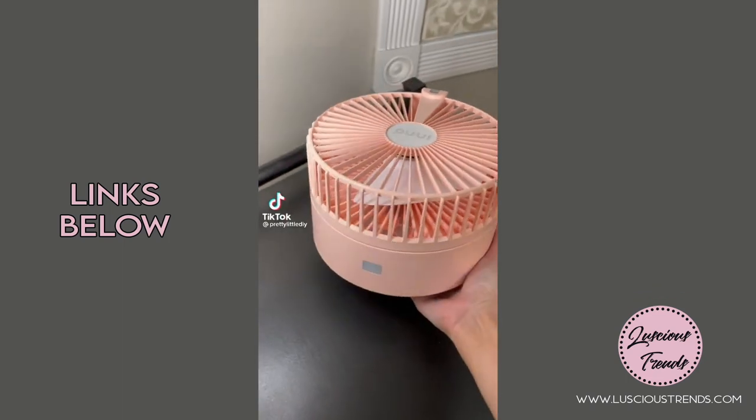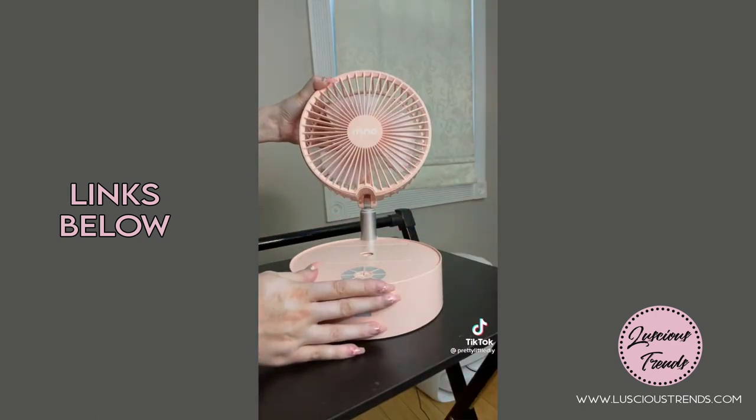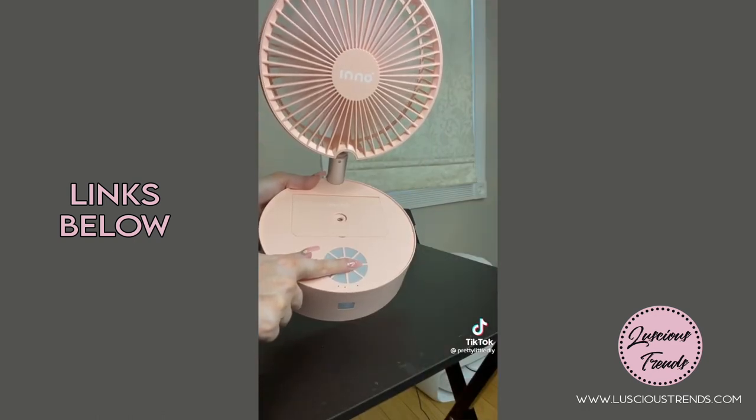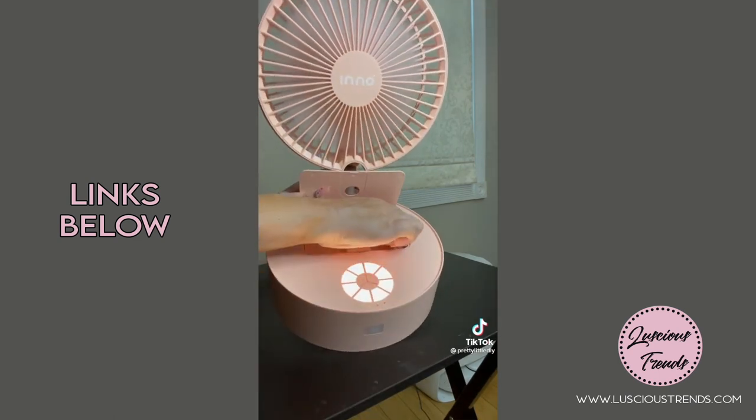Amazon Favorites Part 27. This portable rechargeable fan I've talked about before — it is still one of my absolute favorites. I did get another one in pink. This has been such a lifesaver in the summertime.